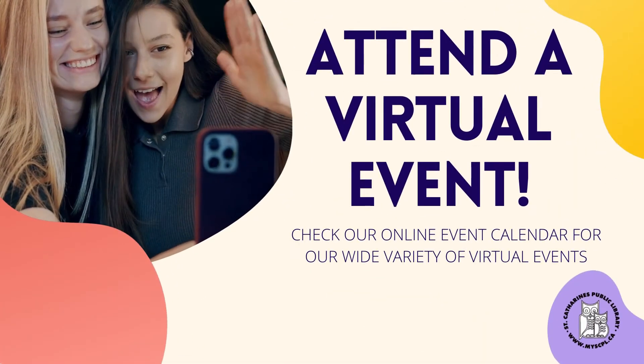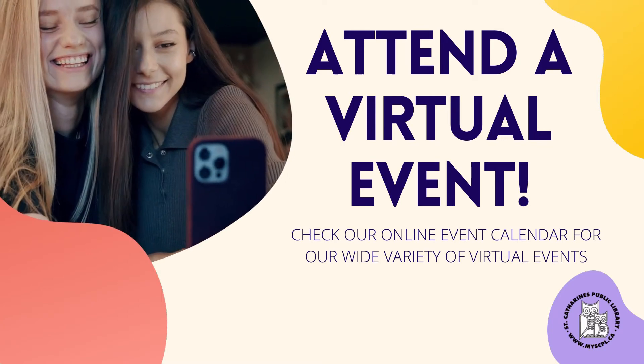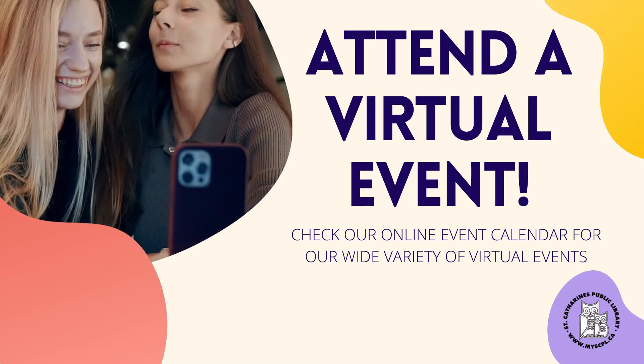Attend a free virtual event. This month we have an amazing roster of programs for you to attend. Whether you're into stargazing, cooking workshops, art workshops, or author visits, there's something for everyone.